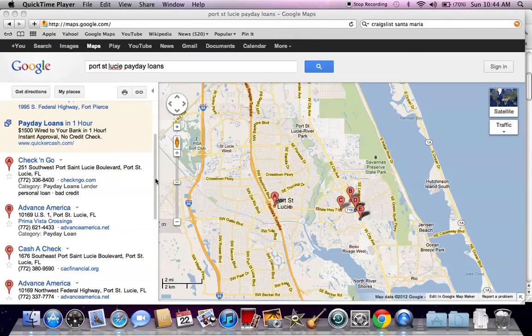It's SubprimeBlogger back to help you find bad credit loans, and we're in the state of Florida. We've recently done Cape Coral, Florida, and now we're heading over to Port St. Lucie, Florida, to look for payday loan options for bad credit borrowers.